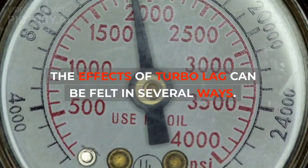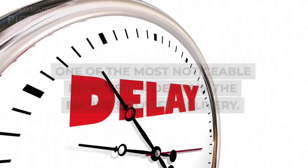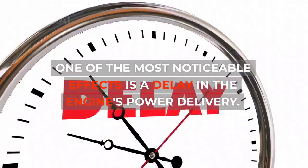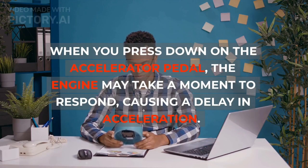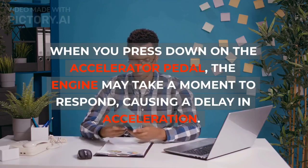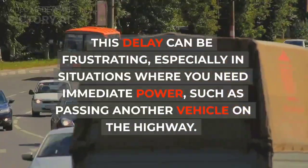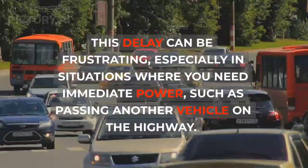The effects of turbo lag can be felt in several ways. One of the most noticeable effects is a delay in the engine's power delivery. When you press down on the accelerator pedal, the engine may take a moment to respond, causing a delay in acceleration. This delay can be frustrating, especially in situations where you need immediate power, such as passing another vehicle on the highway.